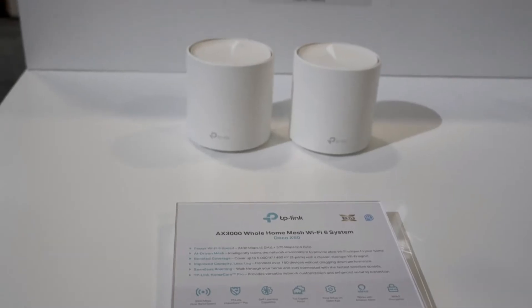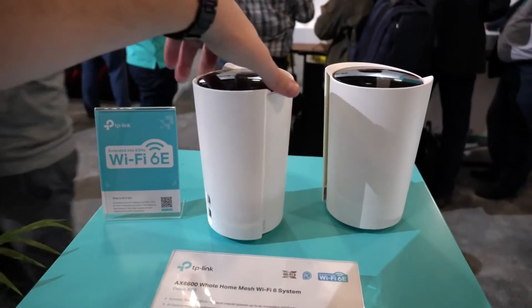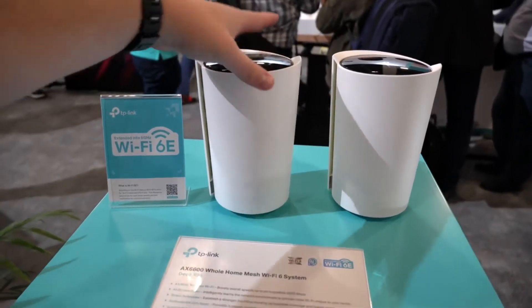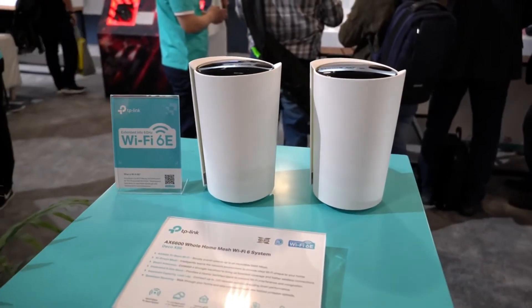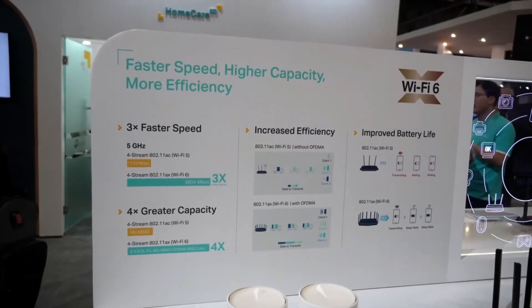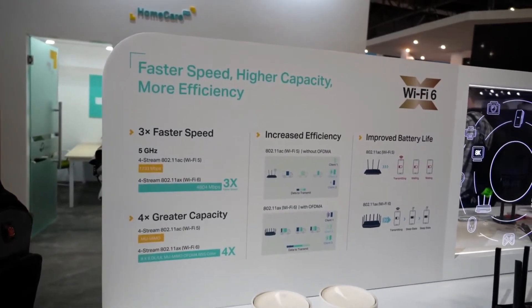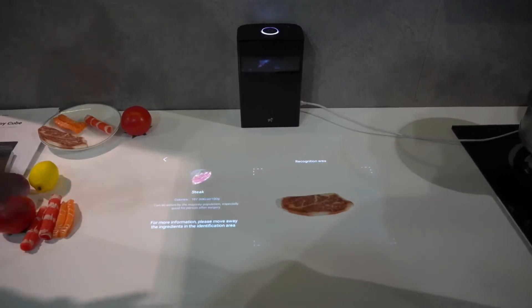Wi-Fi 6 is here and there was a decent amount of companies showing off their Wi-Fi 6 routers. We checked out TP-Link's mesh Wi-Fi 6 routers — they had some that were really fast and extremely fast. Wi-Fi 6 helps speed up all your Wi-Fi devices in your house and has improved power efficiency, allowing device connections to sleep to extend battery life.